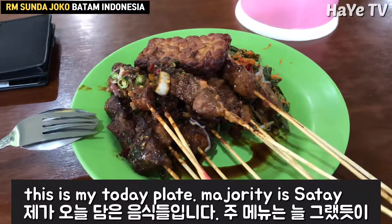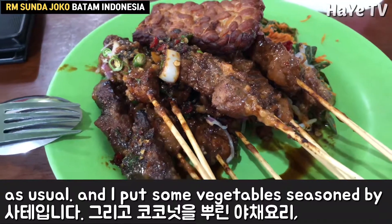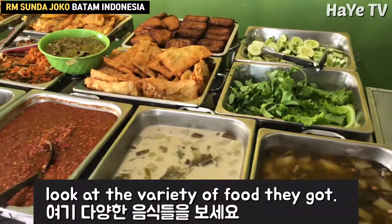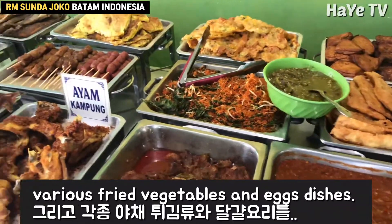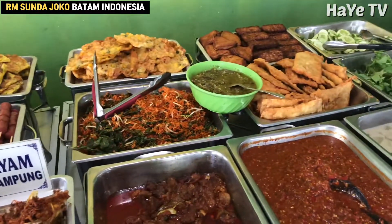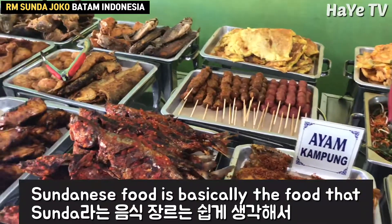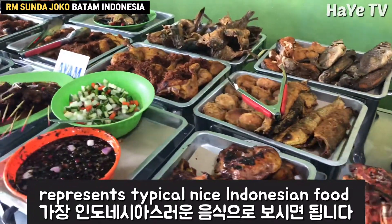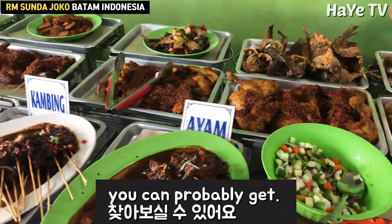This is my today's plate. The main item is satay as usual, and I put some vegetables seasoned with coconut paste and some beans. Look at the variety of food they have — from Indonesian style vegetables, various fried vegetables and egg dishes. Indonesian food also includes cured food as well. Sundanese food basically represents typical nice Indonesian food.